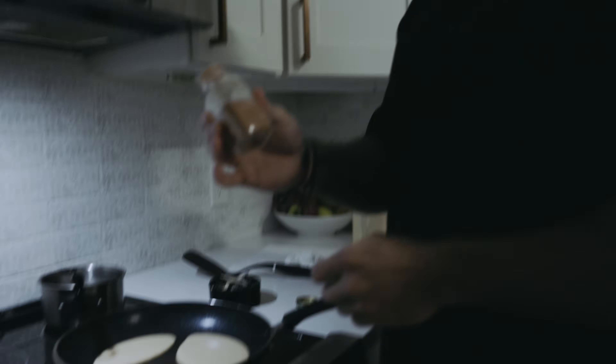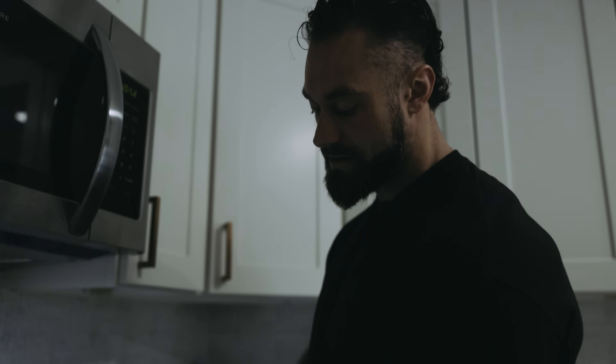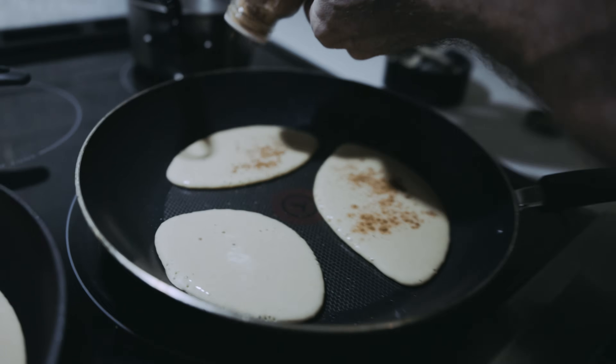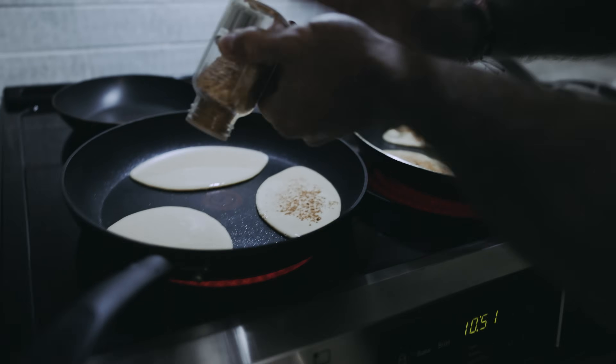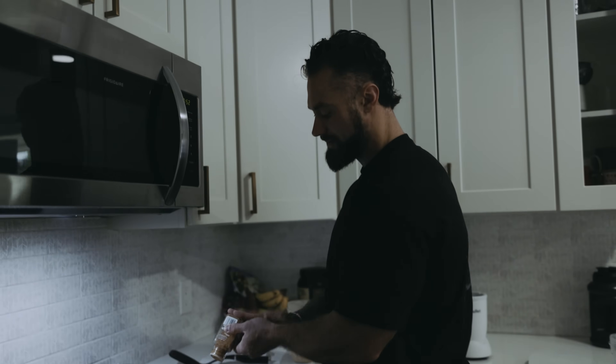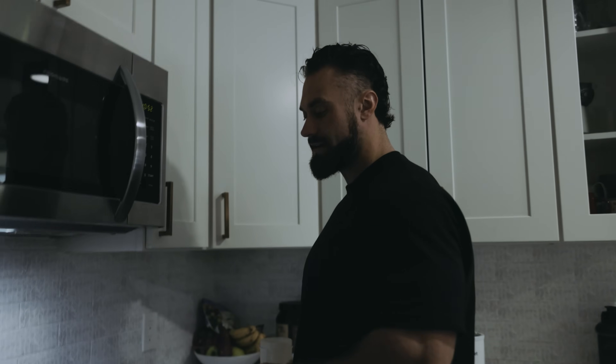I like to dash cinnamon on top of my pancakes while they're in the pan — just kind of cover them all in some cinnamon for a little extra flavor and deliciousness. And there you have it — some beautiful pancakes. That'll get you shredded.